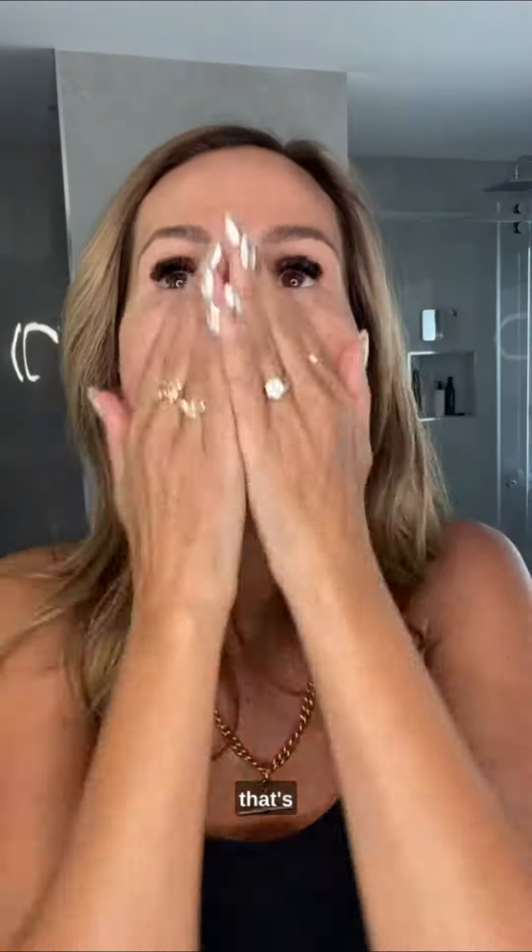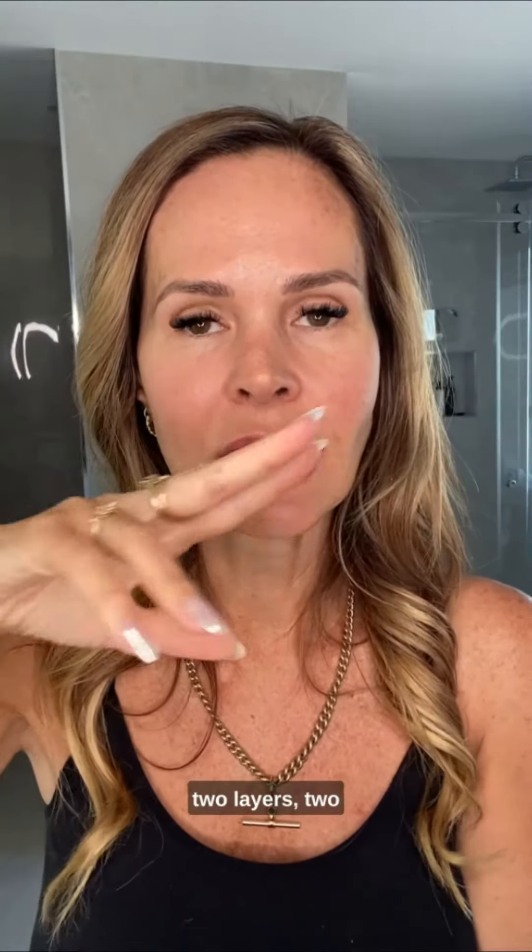That's about all I wanted to talk about today. I usually put two serums on in the morning and close it off with the Moisturising Peptide Cream, and then I'm just ready to go. Have a great day!